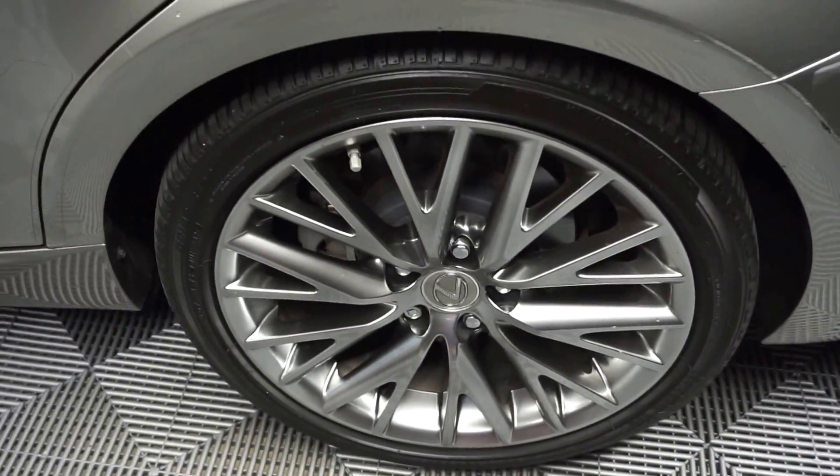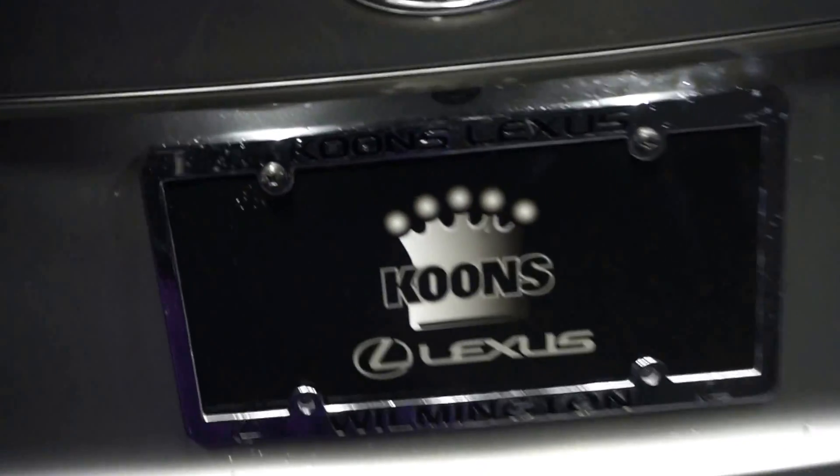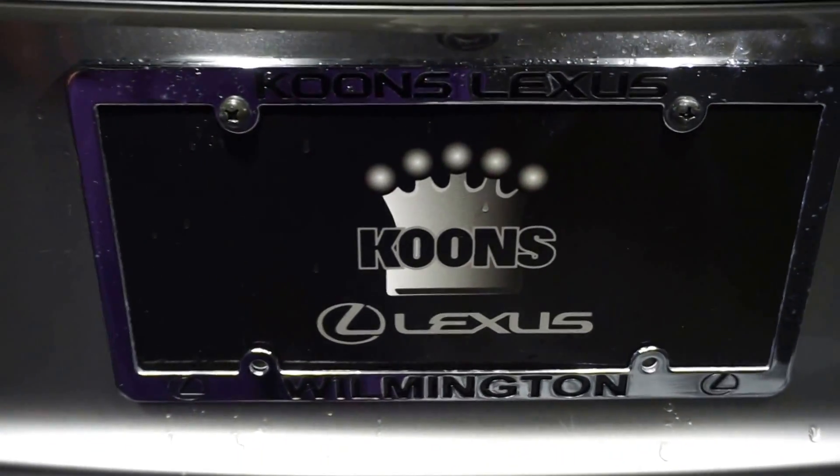There's your sunroof. We have plenty of room here in the back seat. Lexus wheels, rear spoiler, all wheel drive, plenty of room here in the trunk — and it's right here at Lexus of Wilmington.